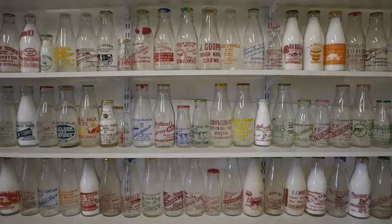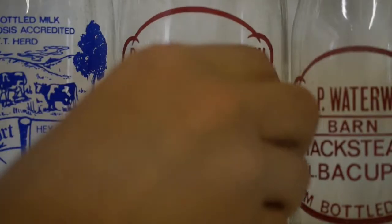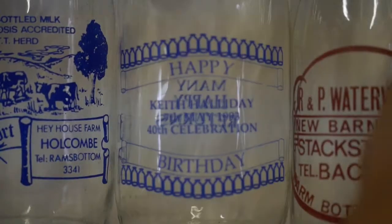Cartons to me are the enemy because they're not glass. The only reservation I have is they are throwaway — somebody can put a missing child on them or some information that you wouldn't get on a glass milk bottle, because the glass milk bottle goes back and forwards when the events happened. So they have a use as that. But generally, if I had a choice between 500 cartons and a dirty rotten milk bottle, I'd have the dirty rotten milk bottle.